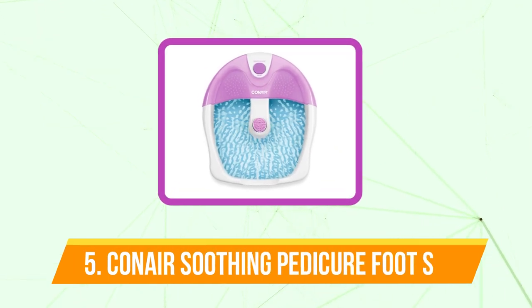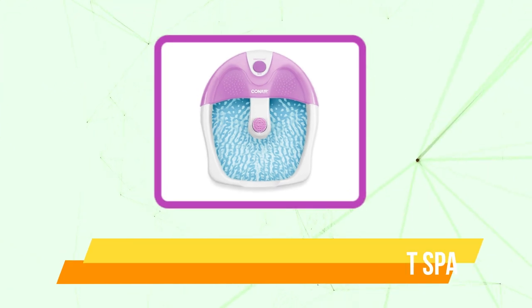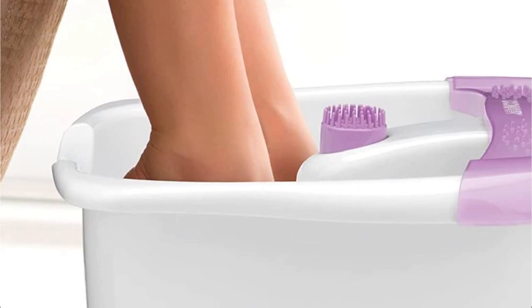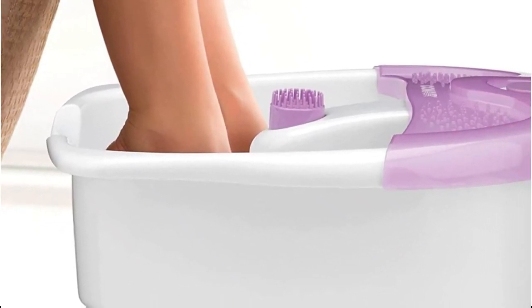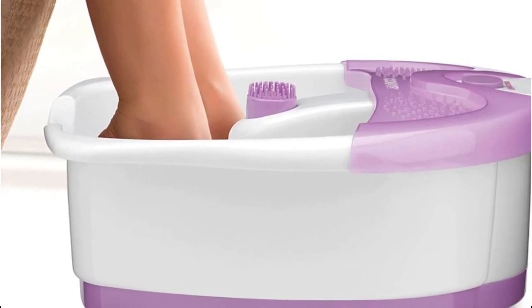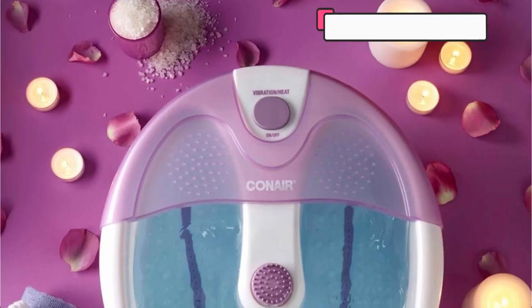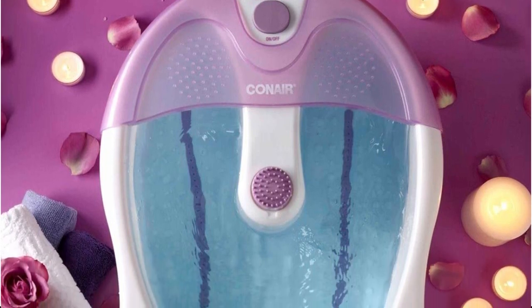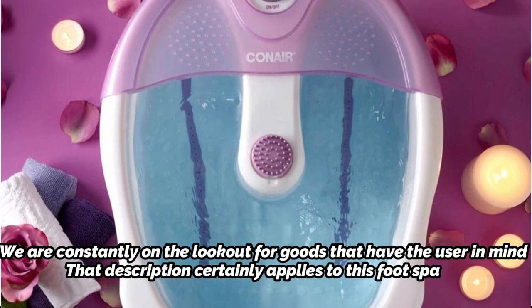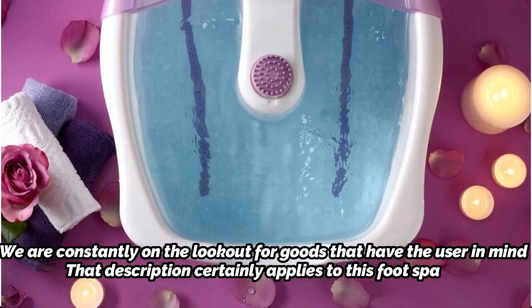Starting our list at number 5 is the Conair Soothing Pedicure Foot Spa. You'll quickly regain your mobility with the Conair Foot Spa. It can be utterly incapacitating to have sore, achy feet, especially if you spend the entire day on them. They are meant to be revived by this incredible foot spa. You may thoroughly immerse your feet in the heated water thanks to the deep pedicure spa basin. The vibration feature can then be activated using the toe touch control. You can use the Pinpoint Massage Attachment to break up any knots if your feet are still sore. We are constantly on the lookout for goods that have the user in mind, and that description certainly applies to this foot spa.